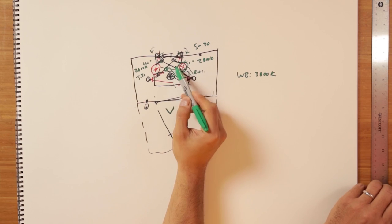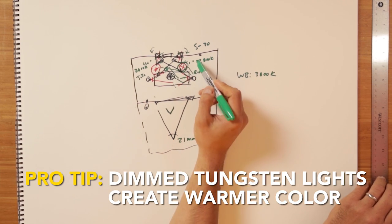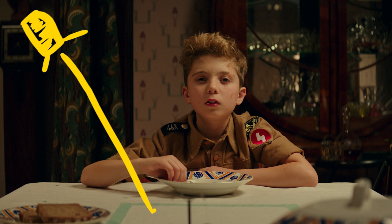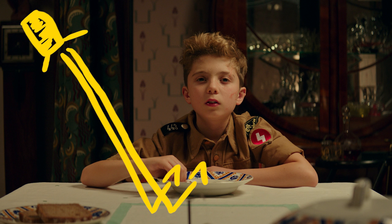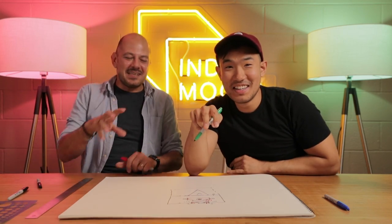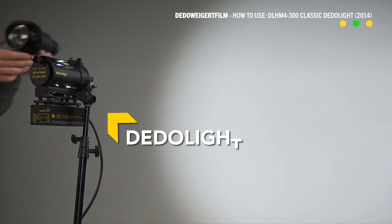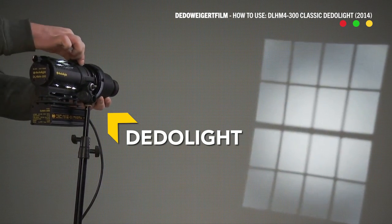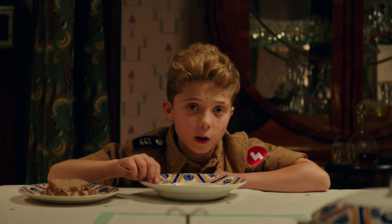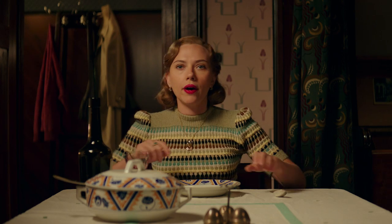When you dim down tungsten lights, they generally warm up in color temperature, so they naturally give you that 2800K. And because I love Dido lights, we had a Dido right outside of shot, just meshing into the white cloths of the table — sometimes it was behind the soup. If you use the optical adapter, you can really project it in. It creates some nice eye light when she was looking down, and for him as well — an extra fill light that you might need.